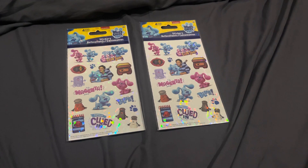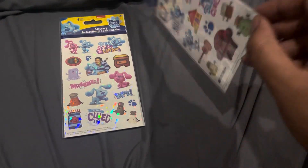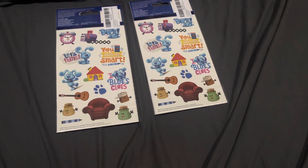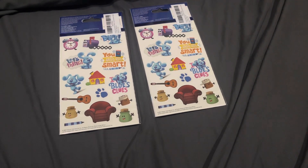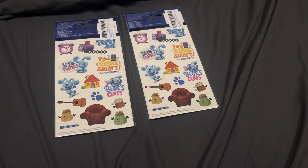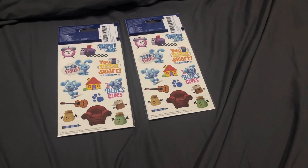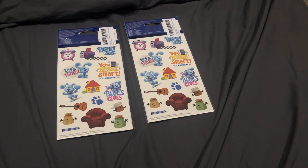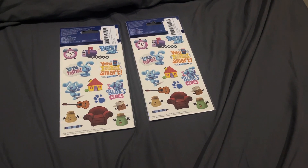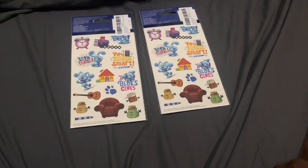There's Slippery Soap, Magenta's name, Blue's name, Mr. Salt, Mrs. Pepper, and Paprika's name. If we look in the back — it shows Tickety Tock, Mailbox, Blue with her name, 'Let's Think with Blue,' and 'You're so smart,' with Josh's notebook and the crayon. There's Blue again, the house, 'I Love Blue's Clues,' Josh's guitar, another Blue's paw print, Sage, Ginger, Cinnamon, the Thinking Chair, and Josh's crayon that he uses to draw the clues.